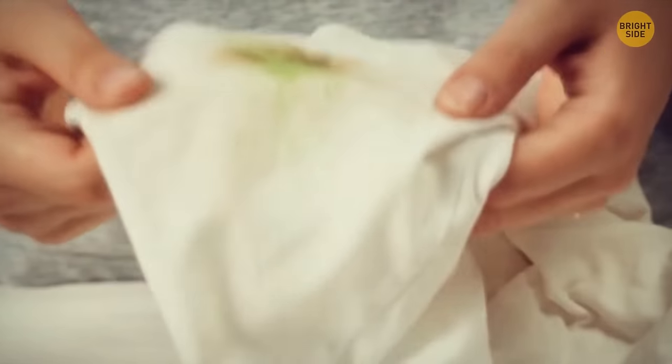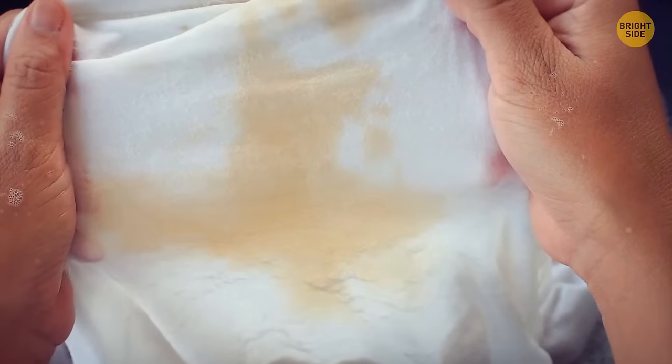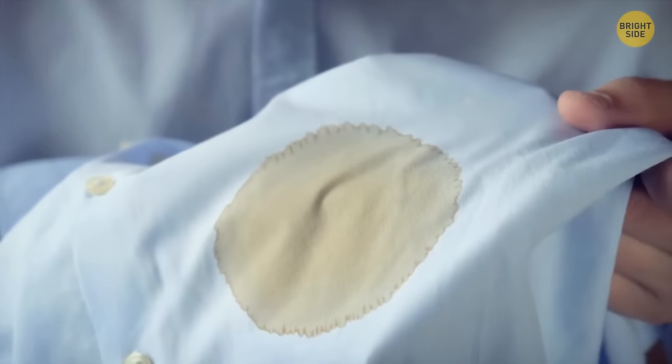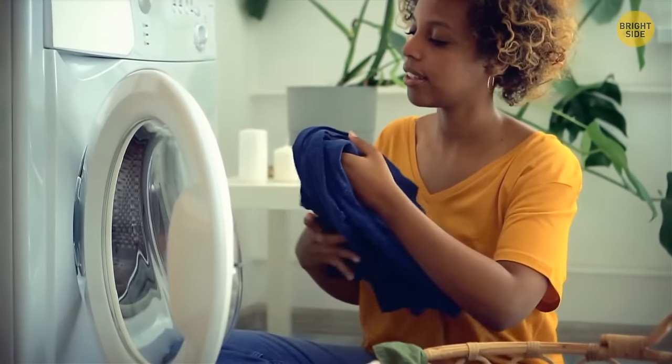You can also use dish soap to get rid of greasy stains on your clothes, whether pasta sauce or salad dressings. Just apply a little dish detergent to the stain and rinse with water. For more difficult stains, let the dish soap sink in for a bit, then throw the clothing in the washer as usual. Use non-colored soap for lighter clothes.